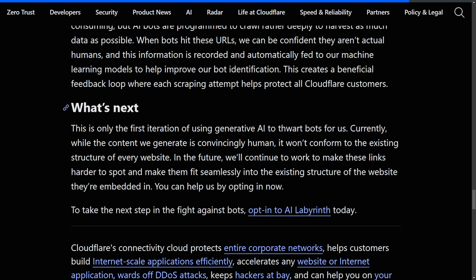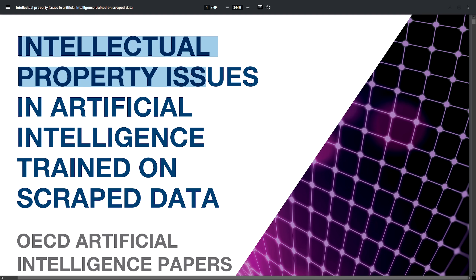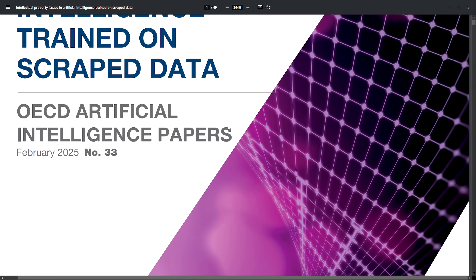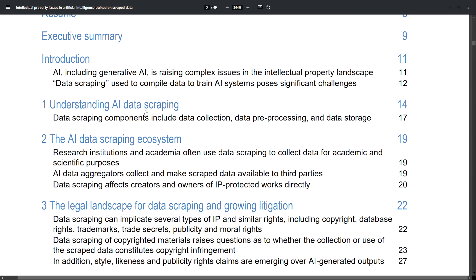Overall, this is a step in the correct direction, as data web scraping for AI causes massive concerns. A great resource is an OECD — the Organization for Economic Cooperation and Development — report called 'The Intellectual Property Issues in Artificial Intelligence Trained on Scraped Data.' It's very specific to what we're discussing and covers how the AI data scraping ecosystem works and the legal landscape, including growing litigation around data scraping.